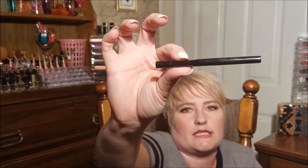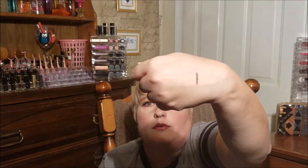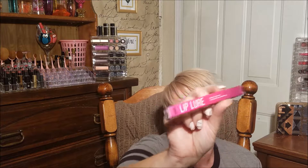The next thing I'm pulling out is a Hikari eyeliner in the color Raven. Let's open it up and see what it looks like. It is a retractable pencil, which is nice. I'll give you a really quick swatch of that. So far it's really creamy and pretty black, so we'll see how that plays out. That one is thirteen dollars.